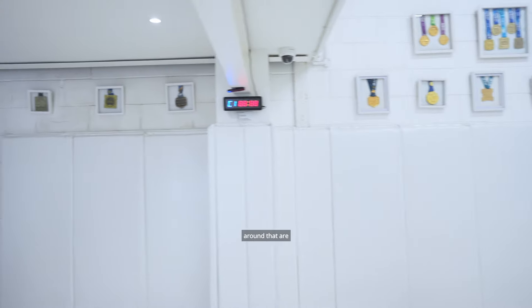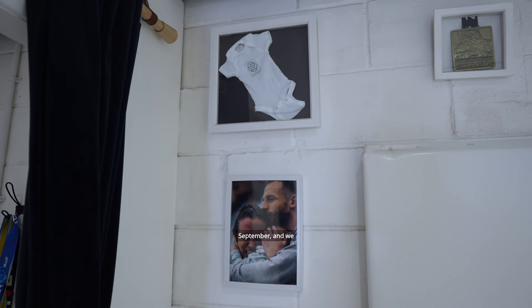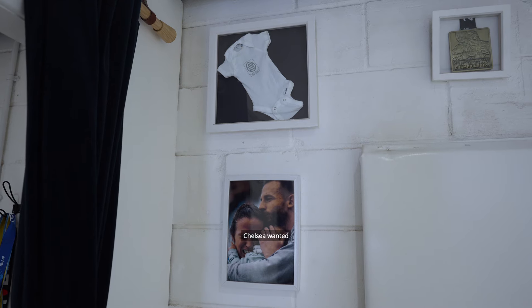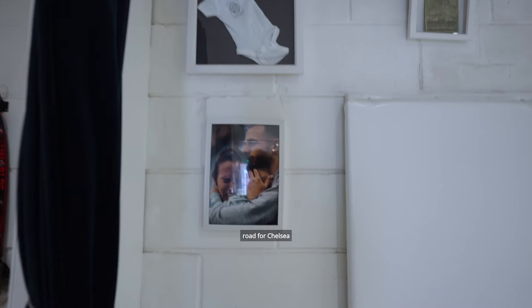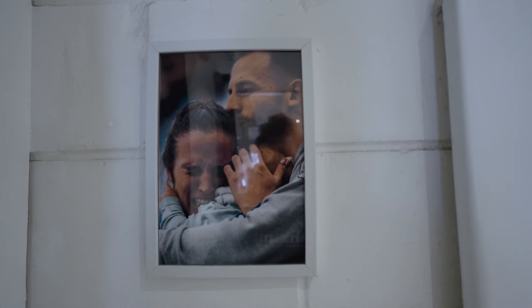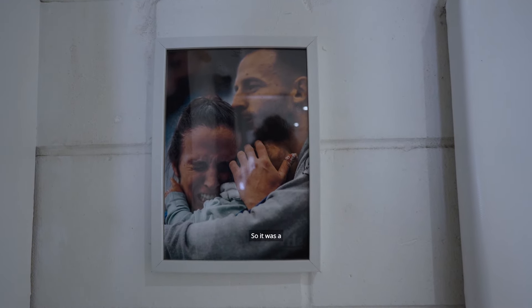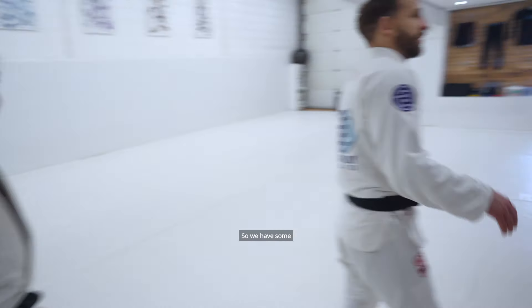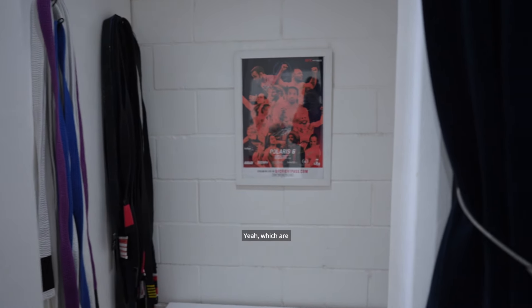Over in this corner we've got a picture of Chelsea. In 2019 our daughter was born in September and we took her over to Europeans — Chelsea wanted to get back into competition as fast as possible. It was a really hard road for her to get back into competing, and this is a picture of her just after she won her first match back at Europeans. She ended up going on to win bronze. Chelsea and I also both fought on Polaris a couple of times, so we have some of the signed posters in the changing rooms — old school posters, kind of fun and cool.